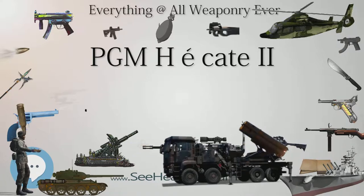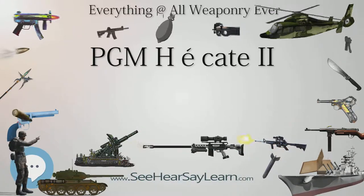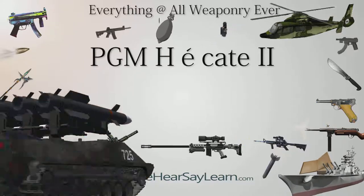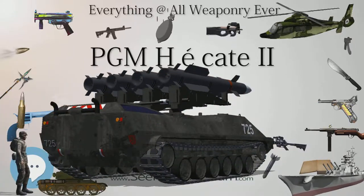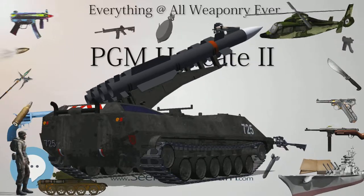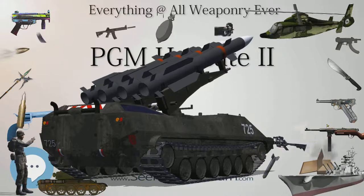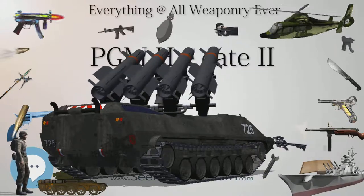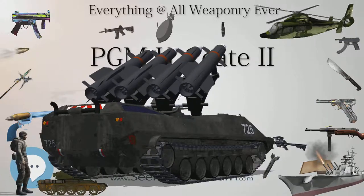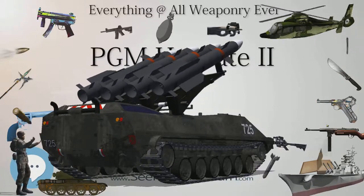The action is bolt action. Muzzle velocity is 825 m/s (2,707 ft/s). Effective firing range is 1,800 m, with a maximum firing range of over 2,000 m. The feed system uses a 7-round detachable box magazine. Sights are telescopic.